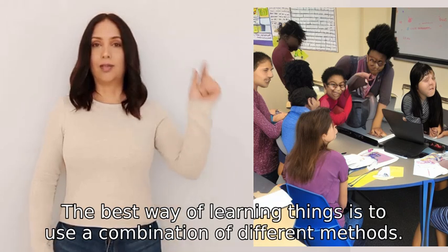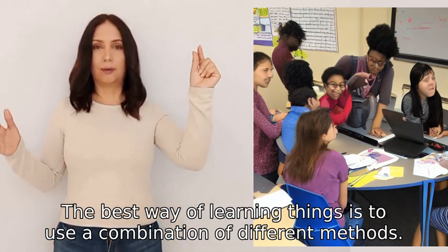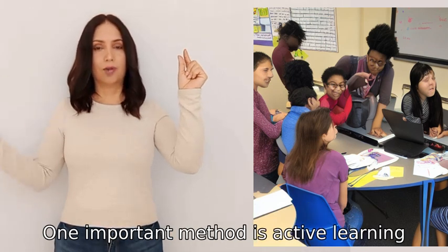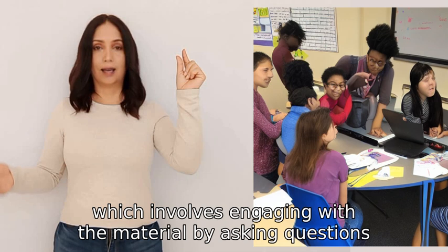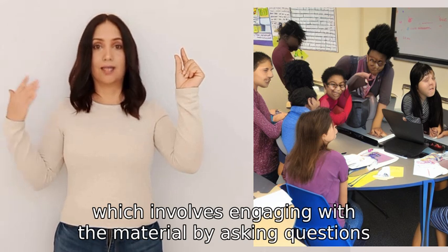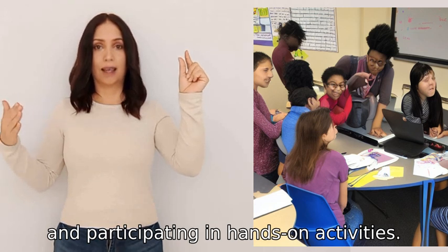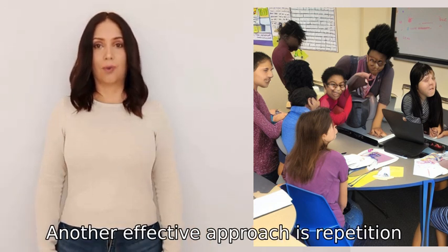The best way of learning things is to use a combination of different methods. One important method is active learning, which involves engaging with the material by asking questions, discussing ideas, and participating in hands-on activities.